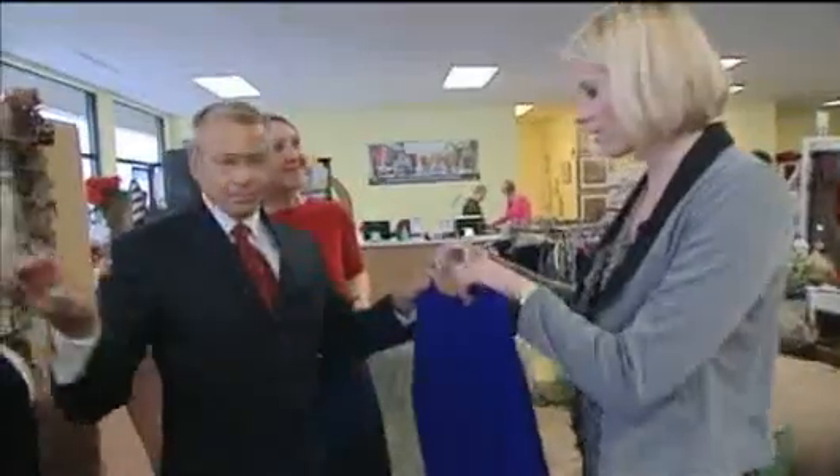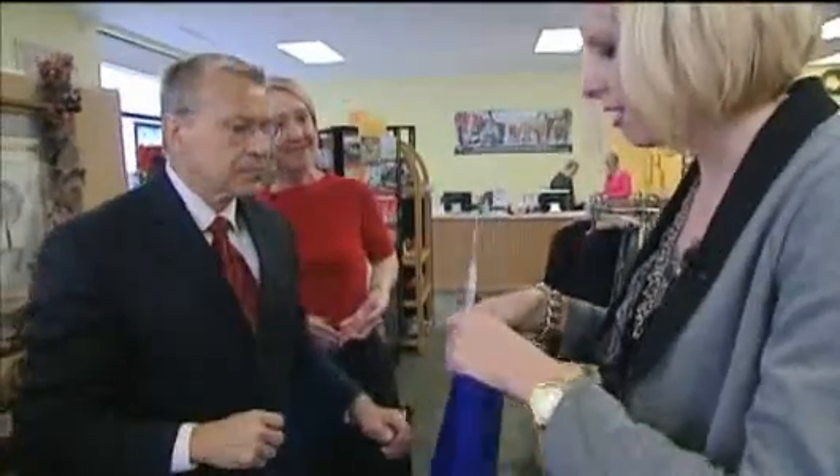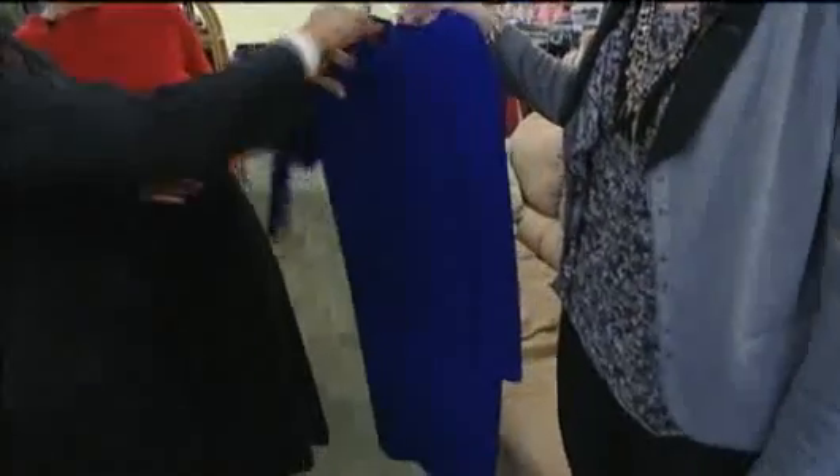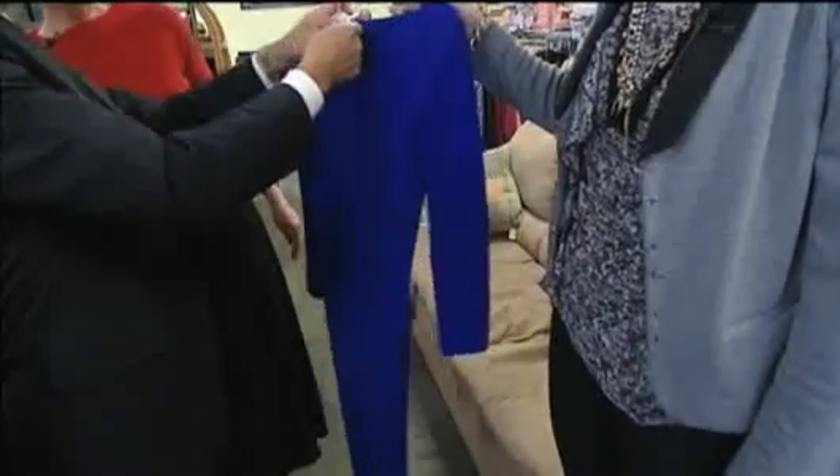And these are all pieces that people donate? They donate here, yep. And the prices are great. I think this one is $25, so probably originally a lot more than that. Oh yeah, and it's brand name.